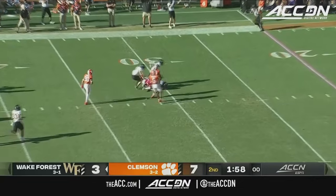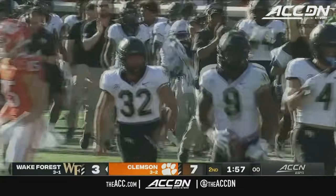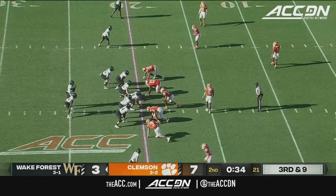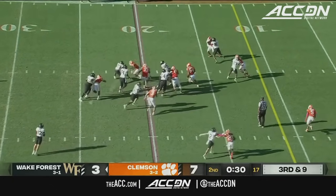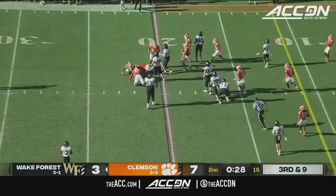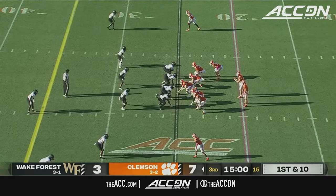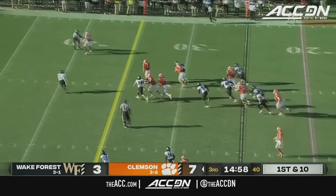Brown fumbles the ball, and that's a big mistake by the freshman. Wake Forest comes up with a big turnover inside of two minutes left in this first half. Claiborne dropped for a loss — just nowhere to go. Barrett Carter again in the backfield. The opportunities they've been given, and they're not going to be guaranteed those opportunities in the second half.